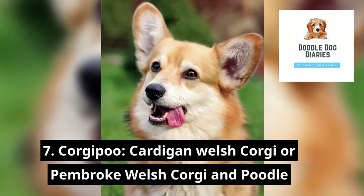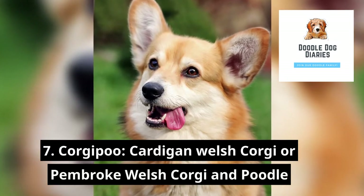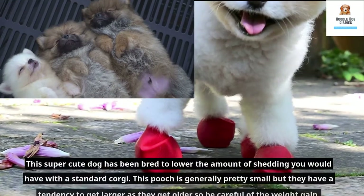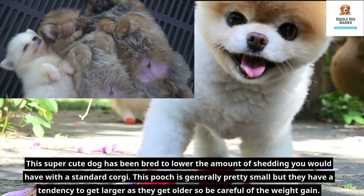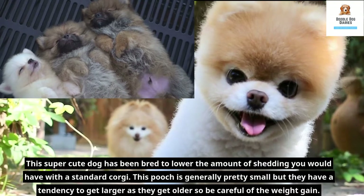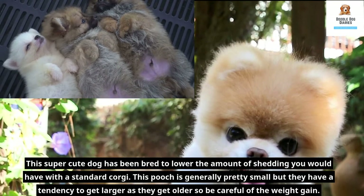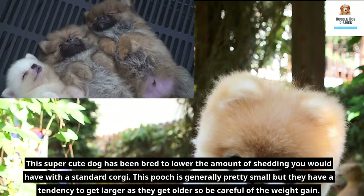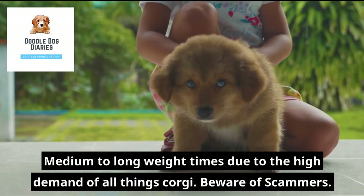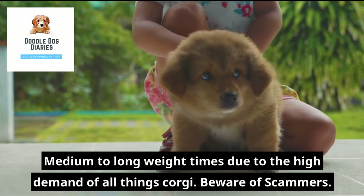7. Corgipoo — Cardigan Welsh Corgi or Pembroke Welsh Corgi and Poodle. This super cute dog has been bred to lower the amount of shedding you would have with a standard Corgi. This pooch is generally pretty small, but they have a tendency to get larger as they get older, so be careful of weight gain. Medium to long wait times due to the high demand of all things Corgi. Beware of scammers.